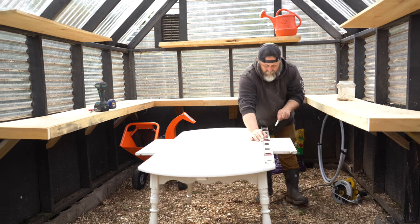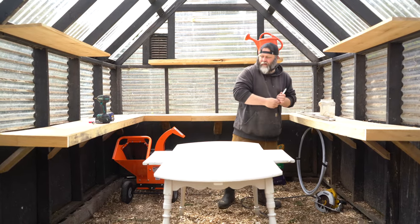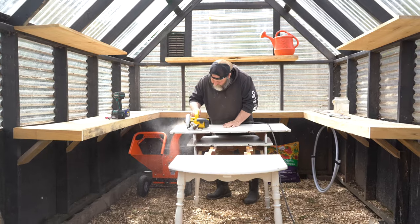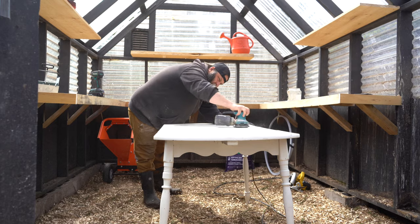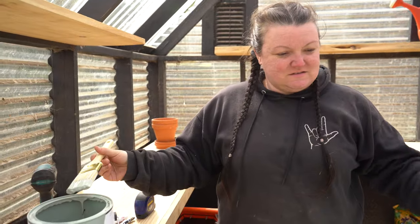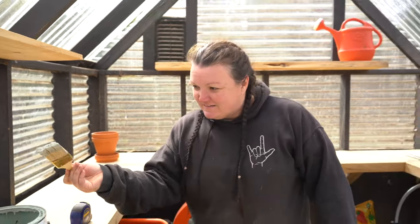We're going to bring two chairs out here so Philip and I can come out and have tea in the morning, water the plants, and sit at the table — it's going to be the perfect size. Note: this is technically interior paint, which is the wrong kind for outside use, so if you're painting something outside, use exterior paint. I'm just using leftover paint from the bathroom, and I think I'll put a piece of plexiglass on top so we can wipe it off. But honestly, for a greenhouse, who cares.